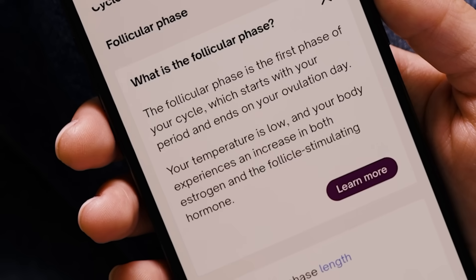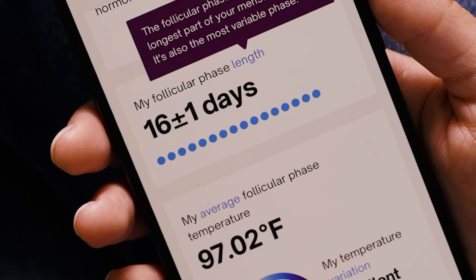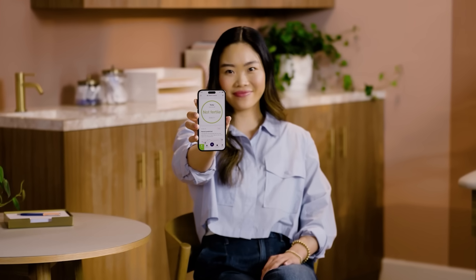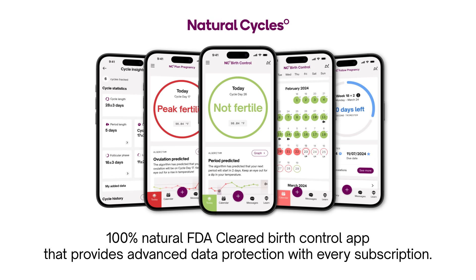You shouldn't have to put up with the side effects of hormonal birth control or trust inaccurate period tracking apps that can't be used as contraception. Make the switch to Natural Cycles, the 100% natural, FDA-cleared birth control app that provides advanced data protection and an optional Go Anonymous feature with every subscription.